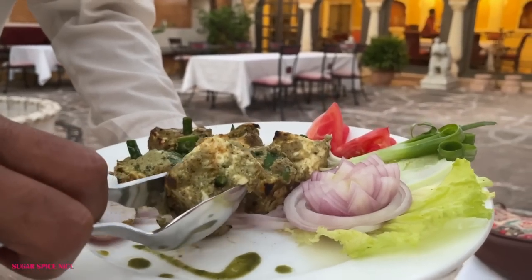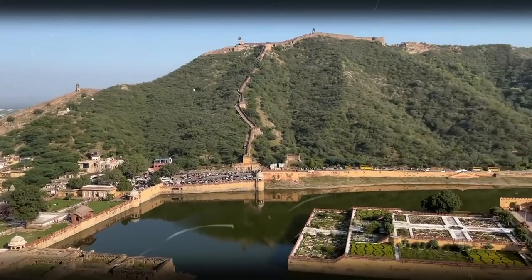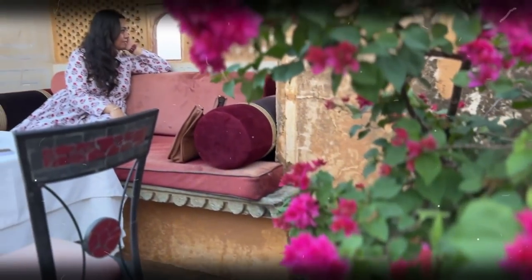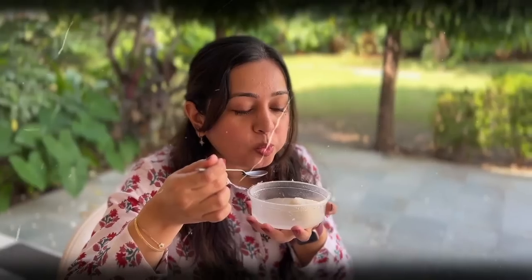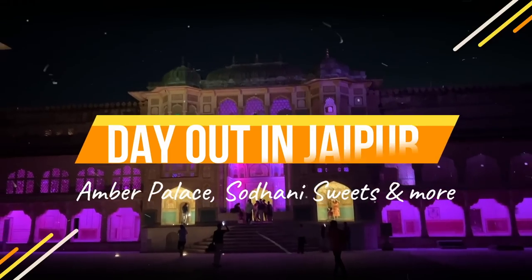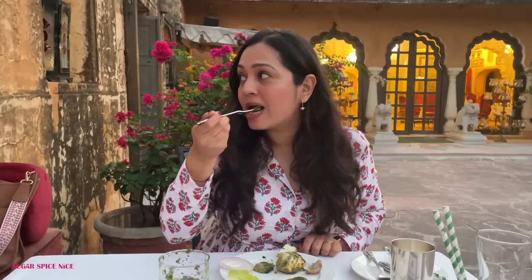In this video, I'm going to be taking you out with me for a fun day in Jaipur! Hi everyone and welcome to Sugar Spice Nice! My name is Shweta and in this video, I'm taking you with me for a fun day out in Jaipur.